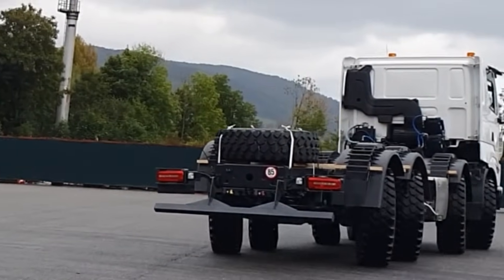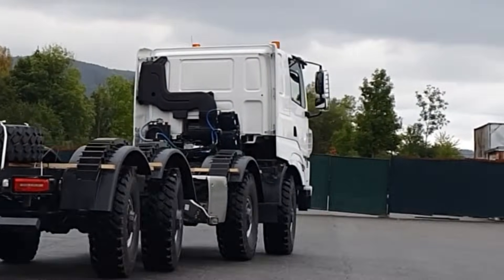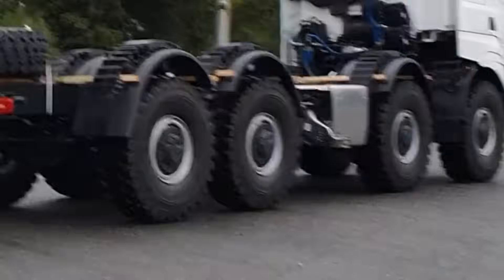The rear steering axles are 11.5 ton capacity each and the front axles are 9 ton capacity each, so the technical gross combined weight is 41 ton.